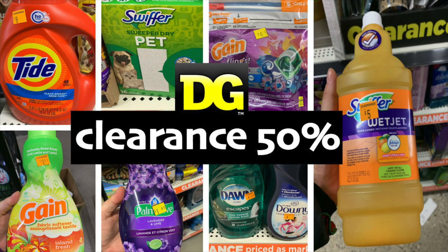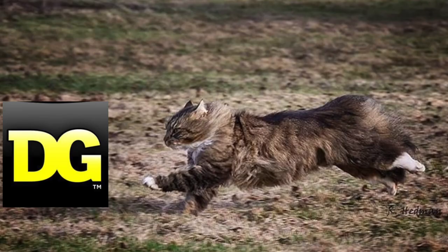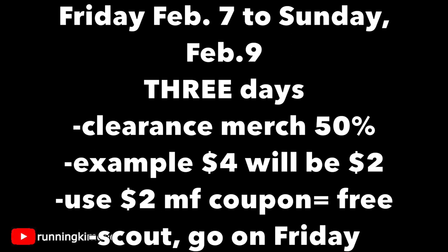Hello friends, it's Running Kimono. In today's video — today is Monday the 3rd — we're going to be talking about the Dollar General 50% clearance event. It's going to be taking place later this week. There are a couple of rules and a lot of room for some massive savings, so you're going to be flying to Dollar General on Friday. It's taking place from February 7th to Sunday the 9th.